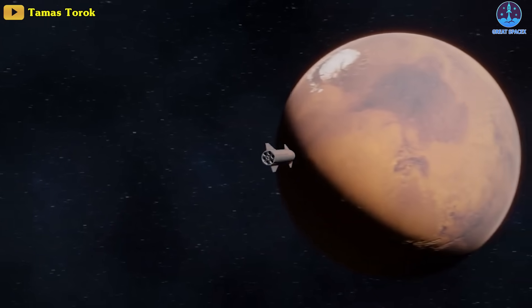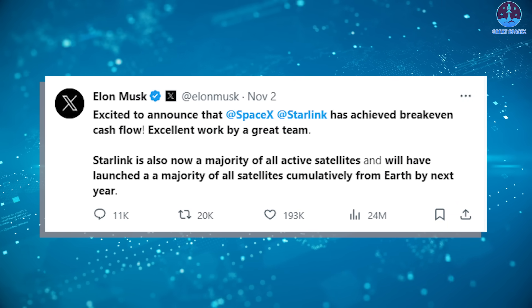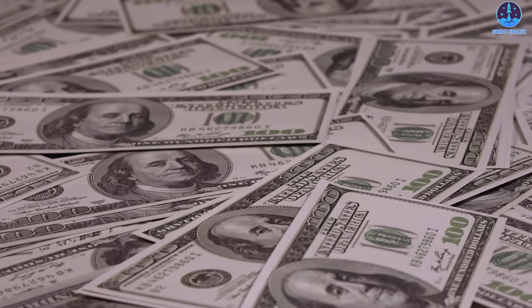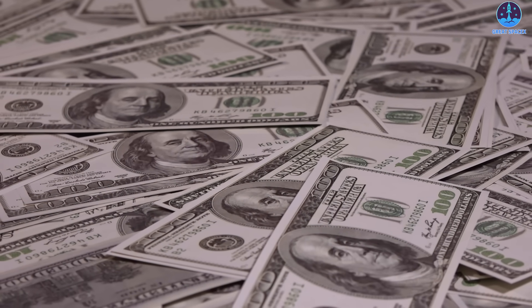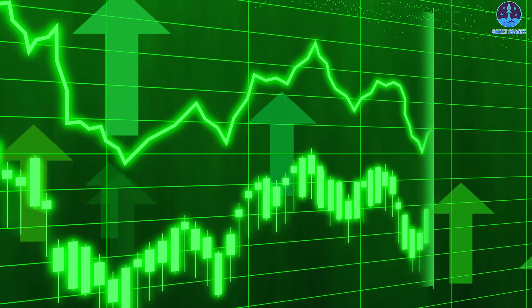SpaceX will definitely go to the end with Starship. When it comes to cost, there's nothing to be afraid of, as Elon Musk has recently shared on X that Starlink has achieved break-even cash flow. While Musk didn't state any time period, this means that the service's revenue is equal to Starlink's expenses, basically meaning that the product might start seeing its numbers in the green rather than red.